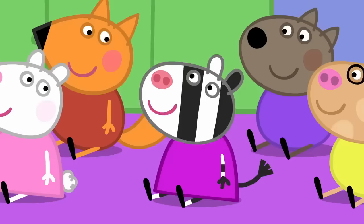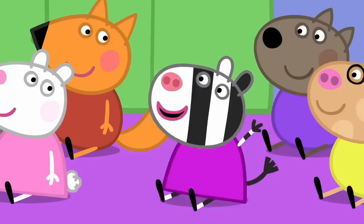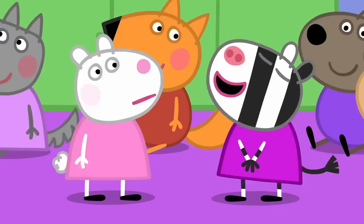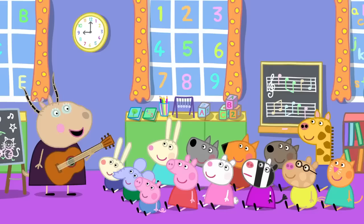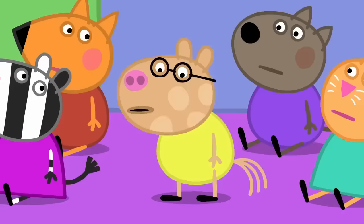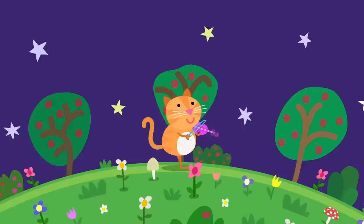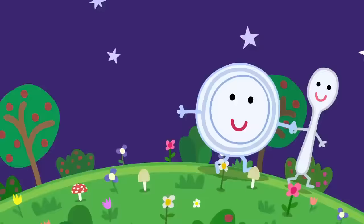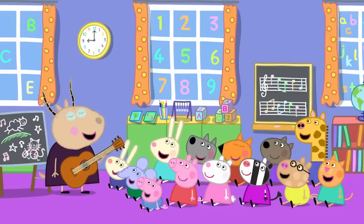That was lovely, Peppa. Who else has a favourite nursery rhyme? I like Little Bo Peep. Little Bo Peep has lost her sheep and doesn't know where to find them. I don't like that one. It's about sheep getting lost. It's too sad. Does anyone know a nursery rhyme that isn't about sheep? Bah, bah, black sheep! Oh, sorry. I know one about a cat. Hey-dee-doo-dee-doo, the cat and the fiddle. The cow jumped over the moon. The little dog loved to see such fun. And the dish ran away with the spoon. The dishes running away with spoons? And the cows jumping over moons? Crazy stuff!